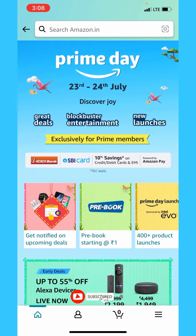On the ICICI card, we have a 10% discount. We have discounts on credit card, debit card and EMI. On the SBI card, we also have a 10% discount on credit card and discounts on EMI.